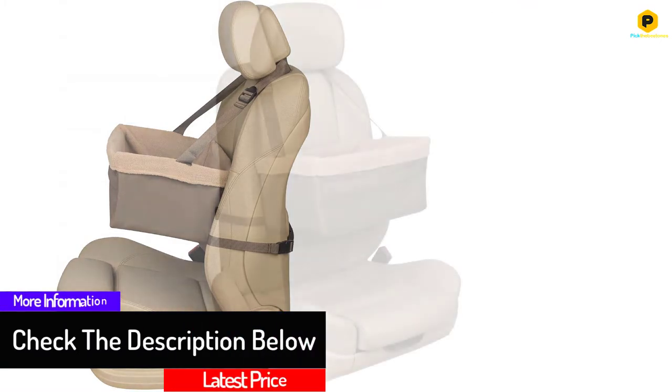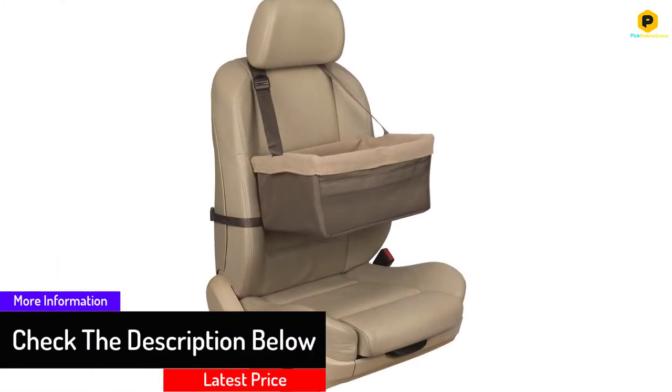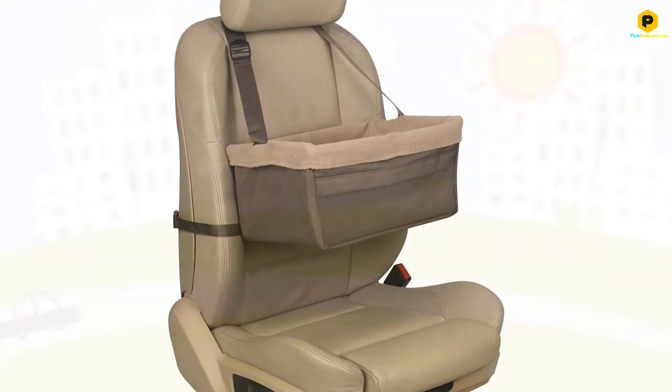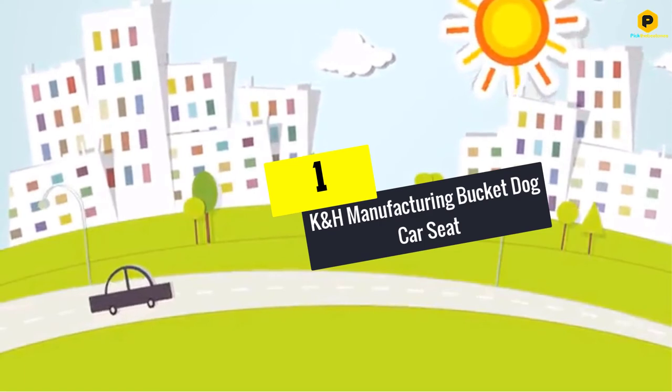Dogs are curious animals and there is no doubt they may fuss if they cannot see the outside. In addition, the seat can easily be installed in your car and is also easy to clean and maintain.